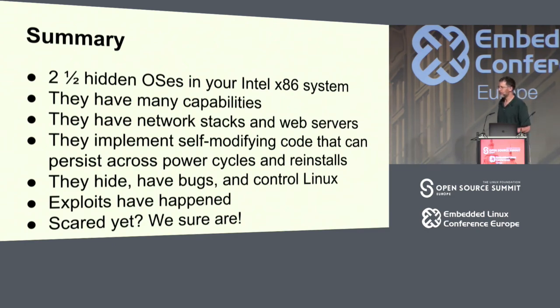So we've got these two and a half hidden OSes. They have network stacks and web servers. They implement self-modifying code that can persist across power cycles and reinstalls. They hide, have bugs, and can control Linux — and exploits have happened. This is where my old talk used to end: are you scared yet? I sure am scared. I think this is a bad situation.